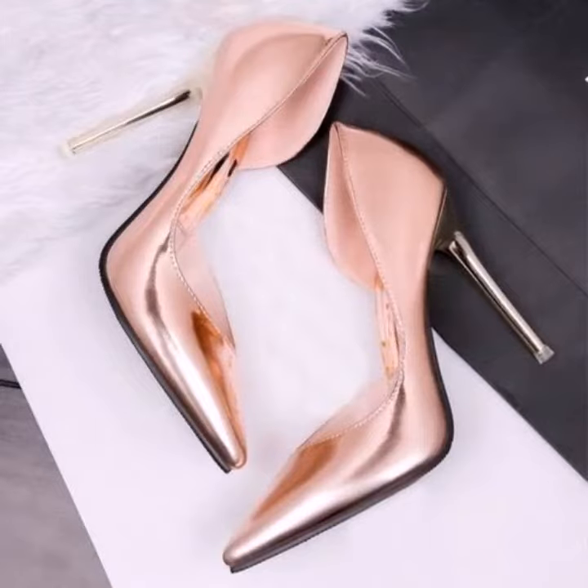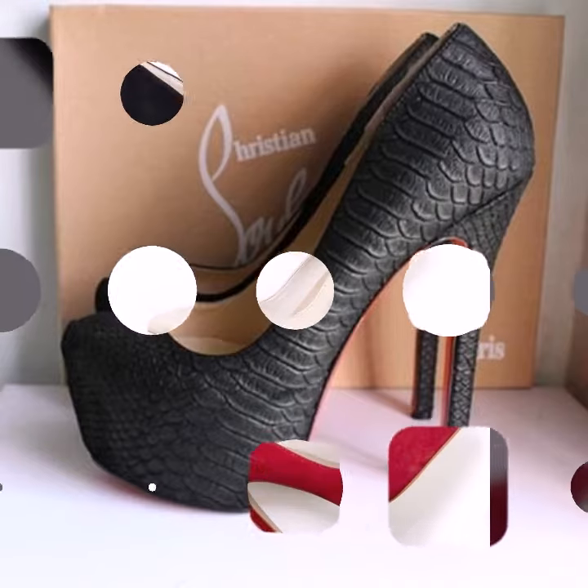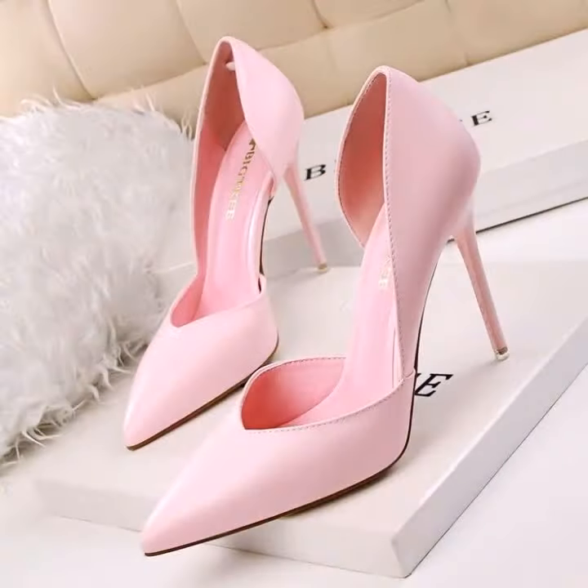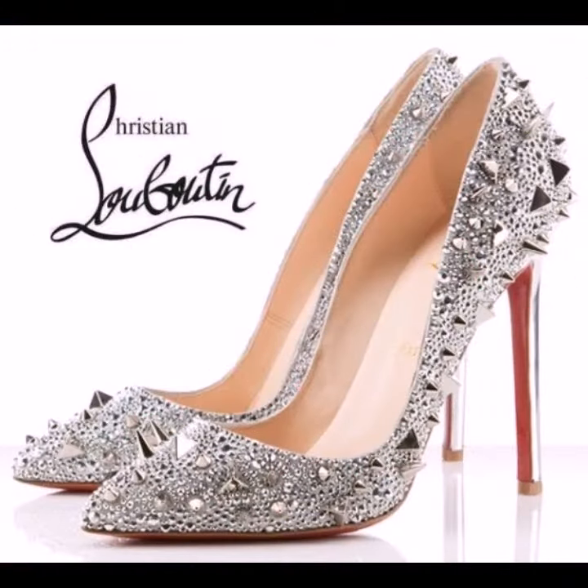Hello friends, welcome to my YouTube channel Fashion Spark. Today in this video I will provide you the best ideas of 22 oil pump designs, also just trendy and fabulous. I am showing you the best trends of 2023.